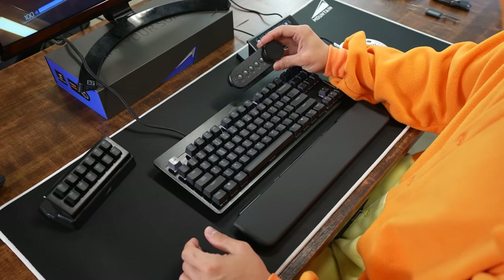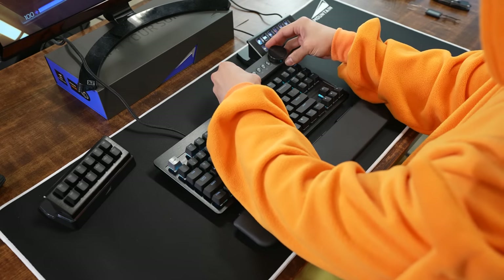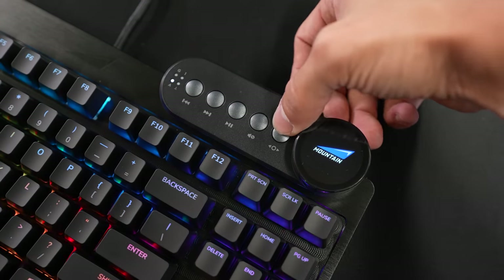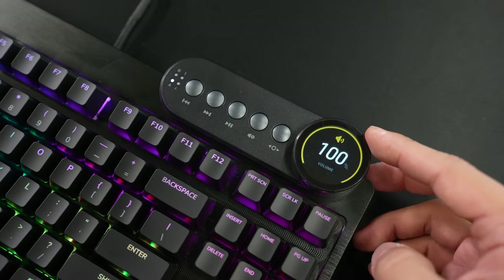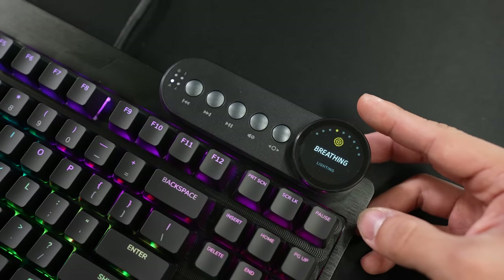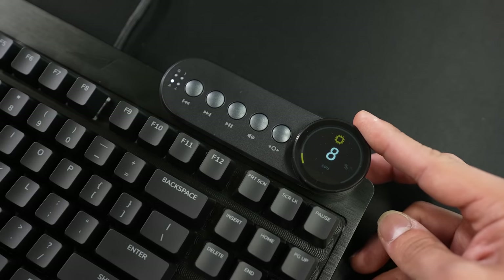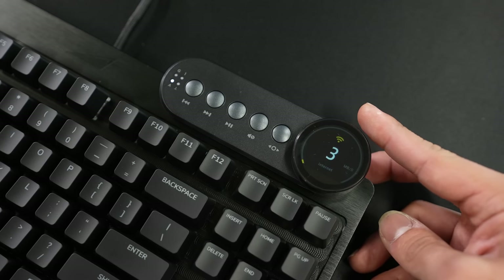It also comes included with this multimedia module that you can attach to either the left or right side at the top of the keyboard. Once it's connected, you've got multimedia functions and a dial — this nice little display dial with an LCD. You can do volume, change its functionality for things like lighting, switching profiles, brightness, or even PC info: CPU utilization, GPU usage, HD, internet, WiFi, RAM usage. Pretty cool.